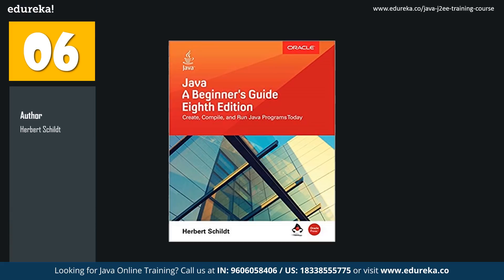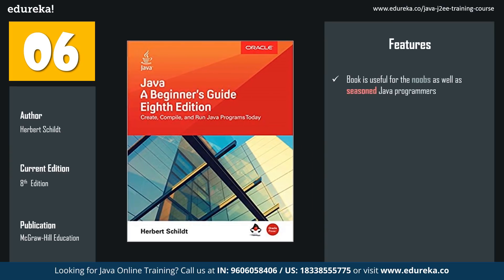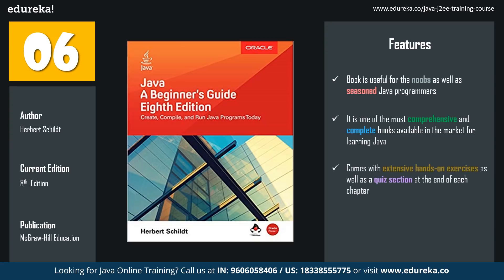The author is Herbert Schildt and the latest edition is the eighth edition, published by McGraw-Hill Education. Though the title says Beginner's Guide, this book is very useful even for seasoned Java programmers. It is one of the most comprehensive and complete books available in the market for learning Java. It comes with extensive hands-on exercises as well as a quiz section at the end of each chapter, enabling the reader to self-evaluate their learning journey. The latest edition has been fully revised to include Java 11 SE, which includes complex concepts such as Lambda expressions and functional interfaces.